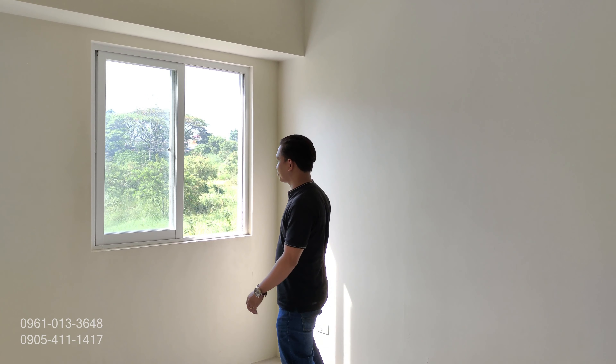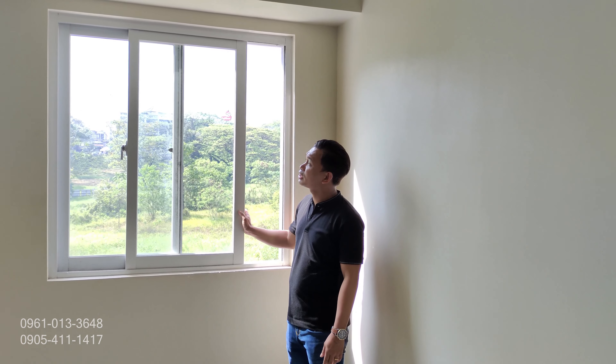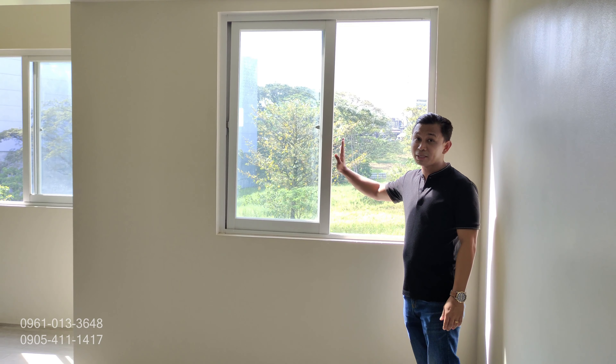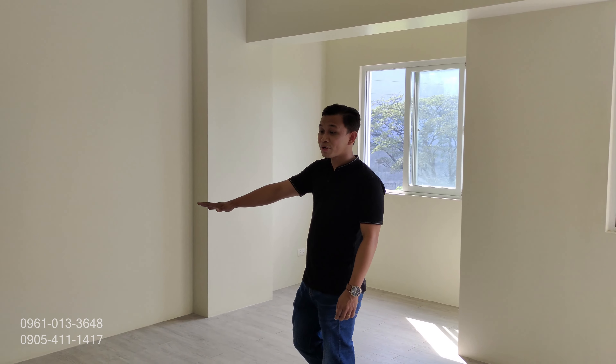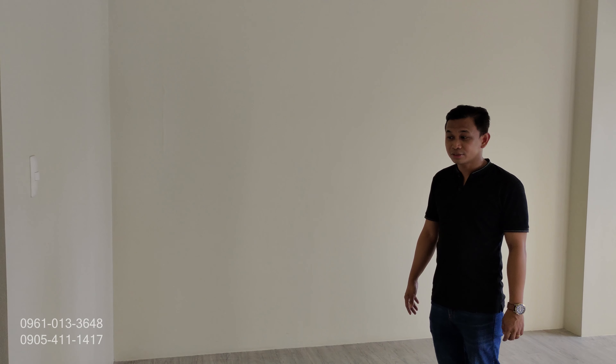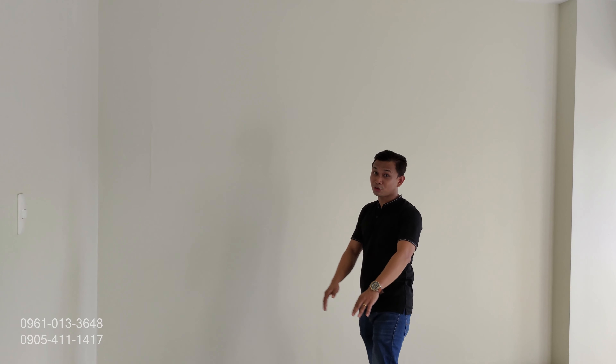Ito po yung window type natin — sliding po yung window type. Mas madali po kasi mag-maintain kapag ganito po yung glass. Ito naman pong area na to, pwede nyo po i-convert into home office. May space po kayo dito — pwede nyo po lagay ng computer. Pwede po kayong mag-work from home dito.